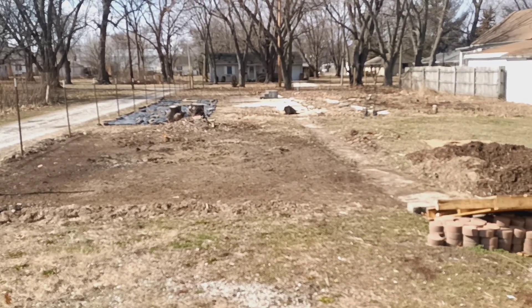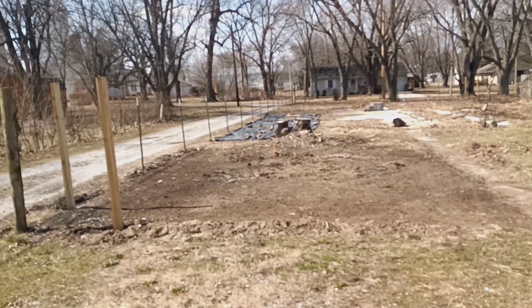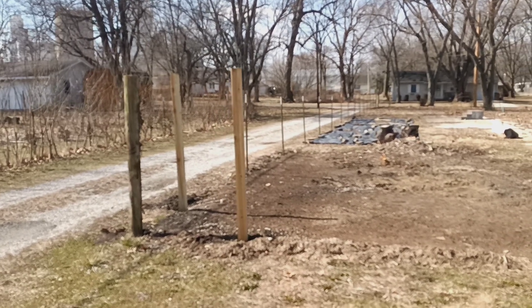Good afternoon again. You get two videos on a Friday. How lucky you are.